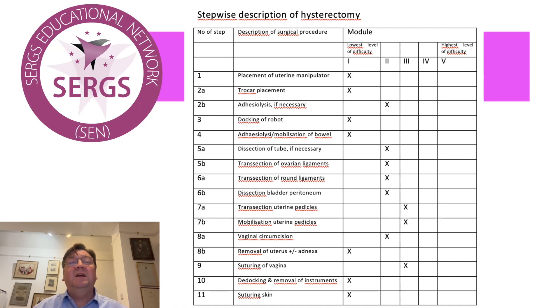So you have to place the uterine manipulator, put the trocar in, and you may need to perform an adhesiolysis. You then need to dock the robot, and you may need to do even more adhesiolysis and mobilise the bowel. We then have dissection of the tube if we are preserving the ovary, and transection of the ovarian ligaments — or the infundibular pelvic ligaments if we were taking the ovary. We would then have transection of the round ligaments, dissection of the bladder peritoneum, transection of the uterine pedicles, mobilisation of the uterine pedicles, vaginal circumcision around the colpotomy ring, removal of the uterus, suturing of the vagina, dedocking and removal of the instruments, and suturing of the skin.